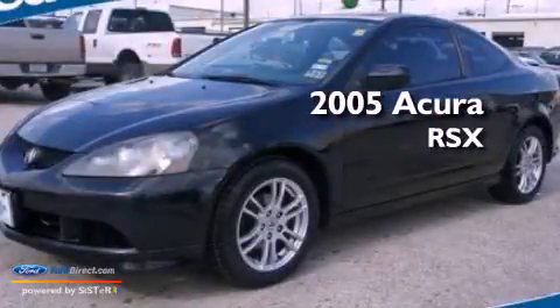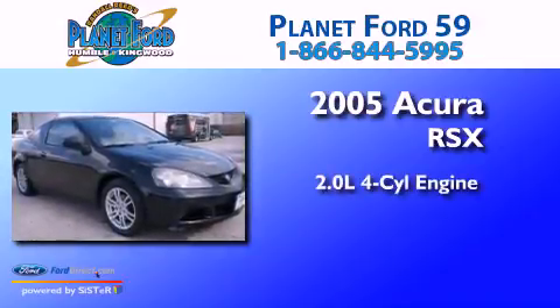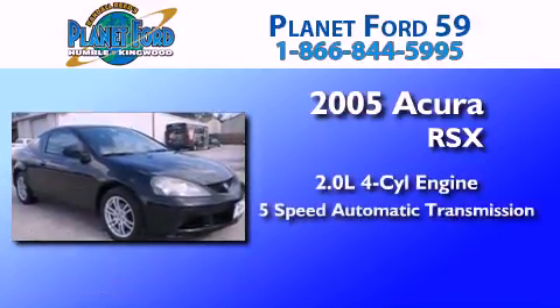This is a 2005 Acura RSX. It features a 2.0-liter 4-cylinder engine and a 5-speed automatic transmission.